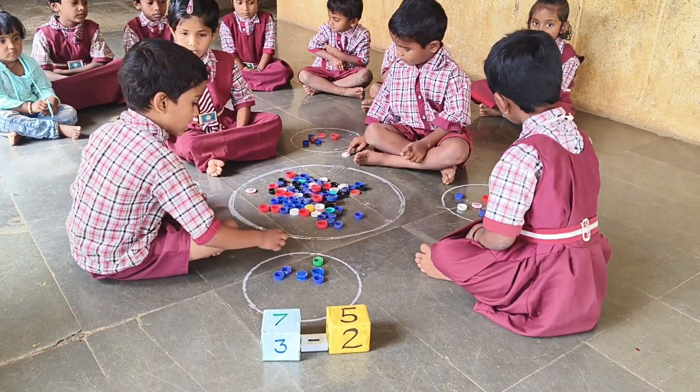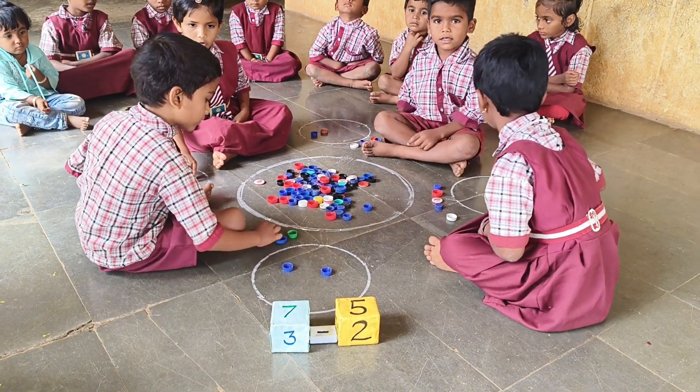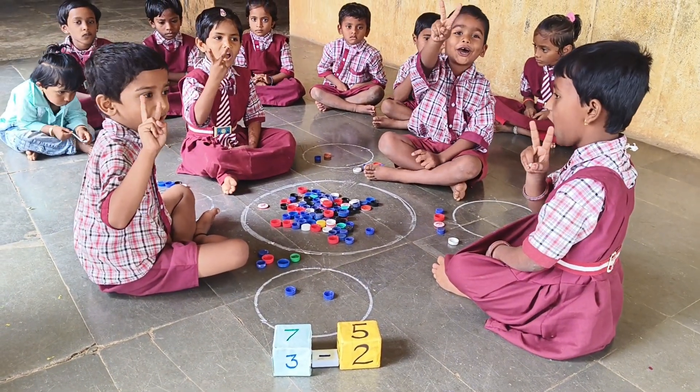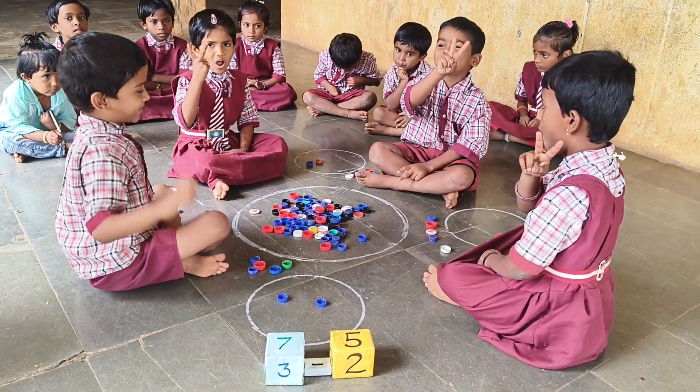Minus five. One, two, three, four, five. Remaining? Two. Remaining? Two. Seven minus five is equal to two. Very good.